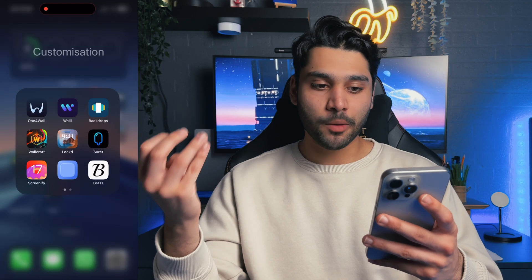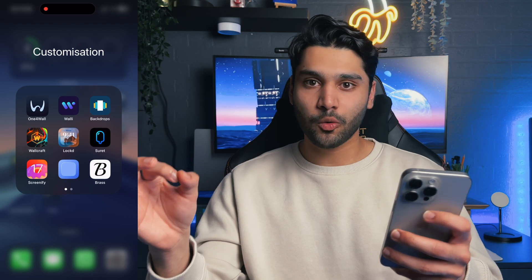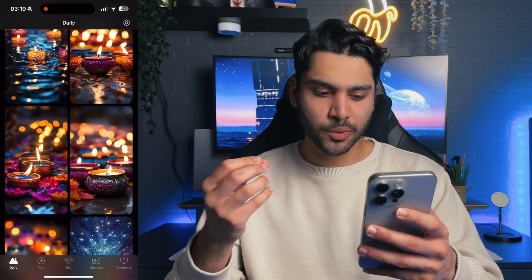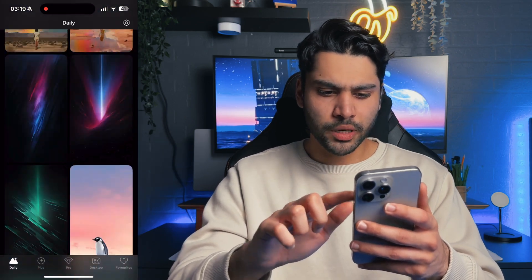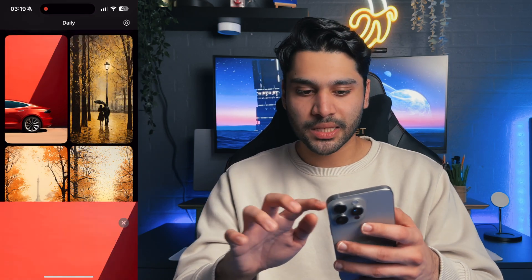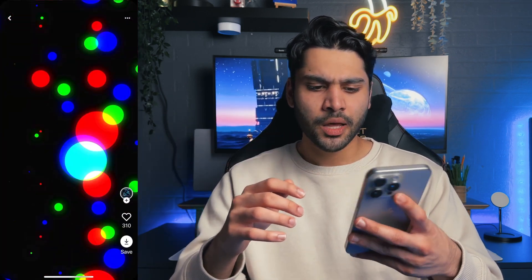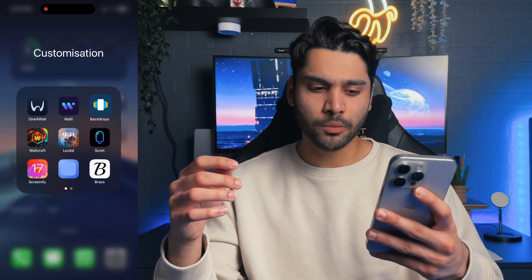I've also got my Customization folder, which I really enjoy. The best app I found recently was One for Wall — it's insane. It gives you AI-generated wallpapers of such high quality, really sharp and clean. There's even a really cool Tesla one. But One for Wall is an amazing app — probably the best wallpaper app I've found in a really long time. I've also got Walli, which is another wallpaper app but has a ton of ads, and Backdrops, which is the current app I use for the wallpaper on my home screen, plus a bunch of widget apps.